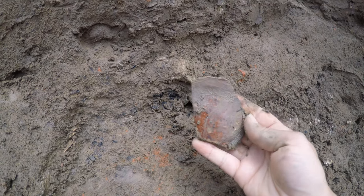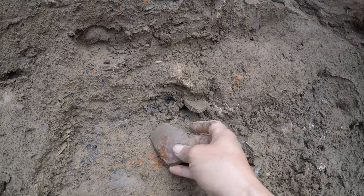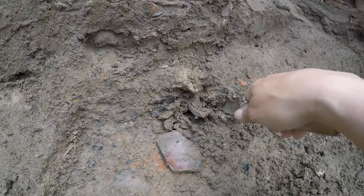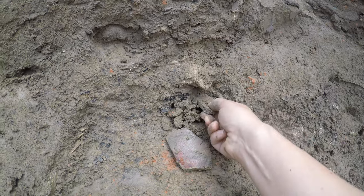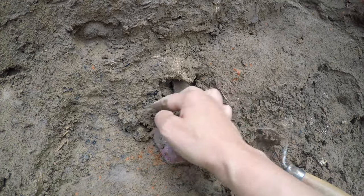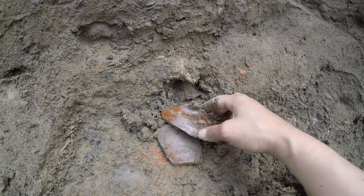This midden, which has an abundance of artifacts, we're thinking is from the 1630s and 40s. That's because of the types of artifacts that we're pulling out and the date ranges we have for these, as well as the absence of certain artifacts, including an abundance of Native American ceramics.